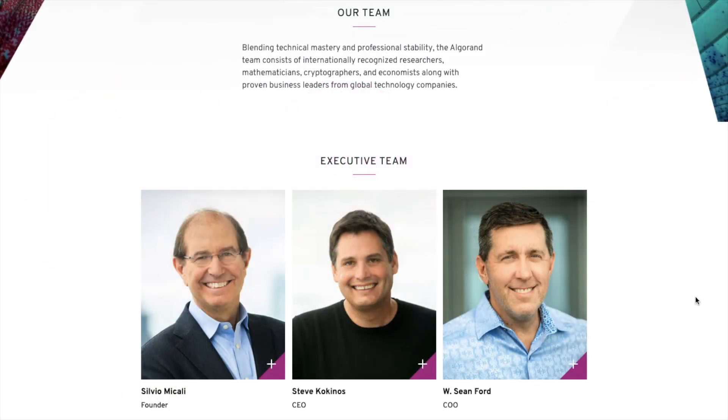Algorand is a Boston-based project which was created by Silvio Micali, a Turing Award winner, computer scientist and MIT professor. And Micali is joined by a team of blockchain experts and researchers.